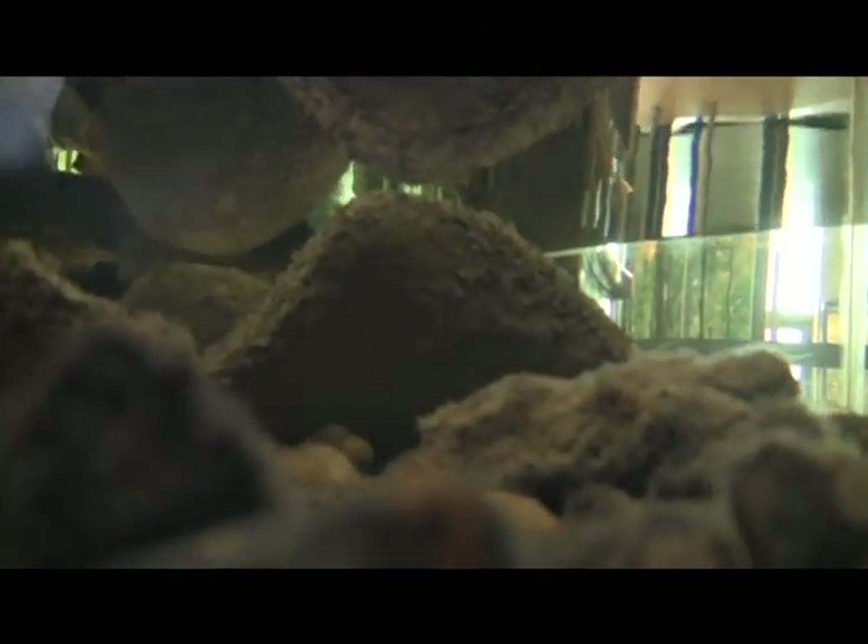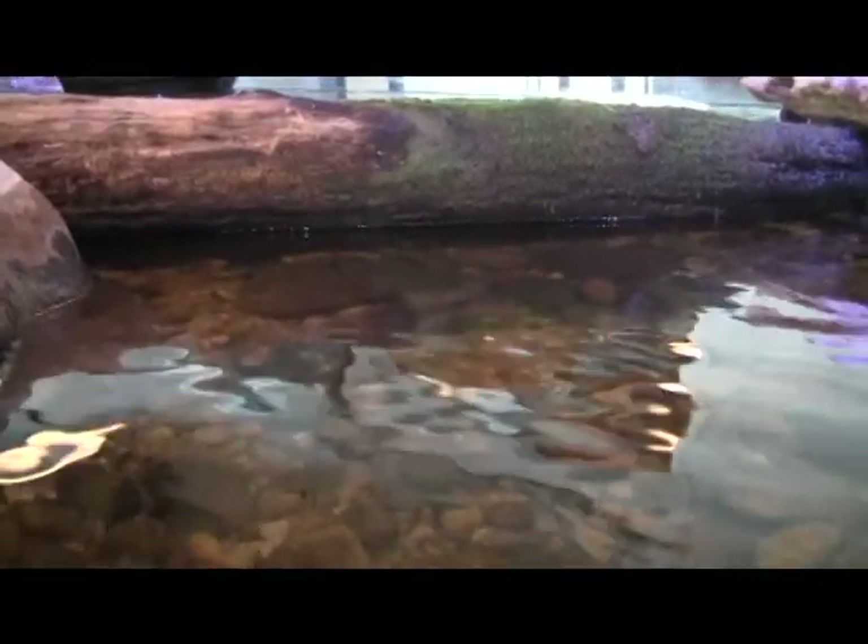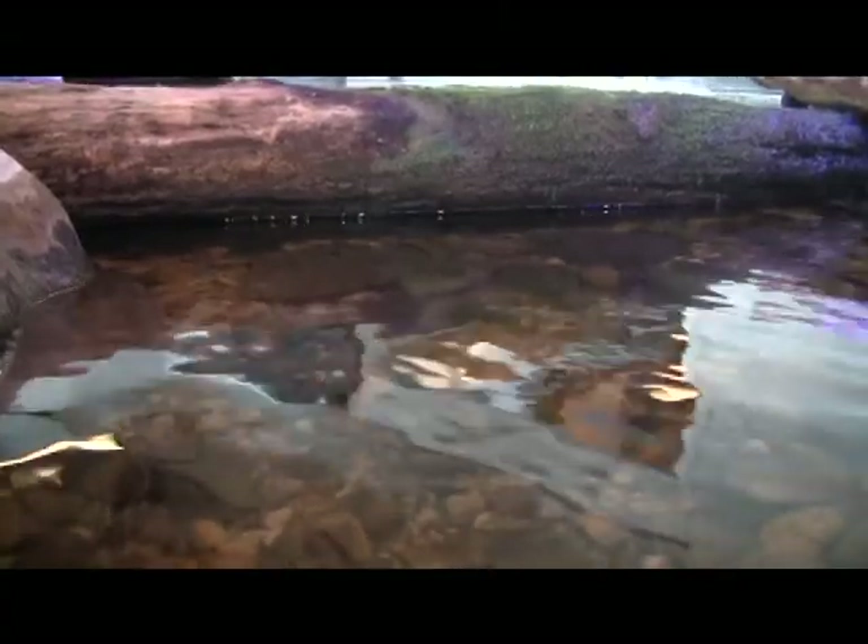We do lose water from evaporation as well, but we try to take water out regularly just to keep it fresh. This is why we have the little creek in the nature center — as a point of focus.